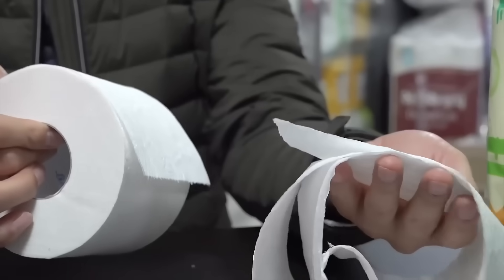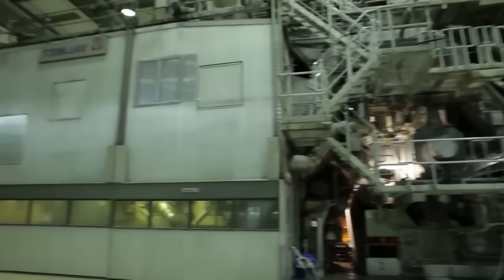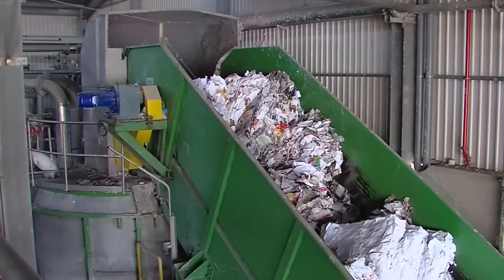However, transforming rough, used paper into soft, white, absorbent toilet paper is a complex process developed over the last 150 years. At this impressive paper factory, high-quality toilet paper is produced using an innovative recycling process that gives discarded paper a new purpose.